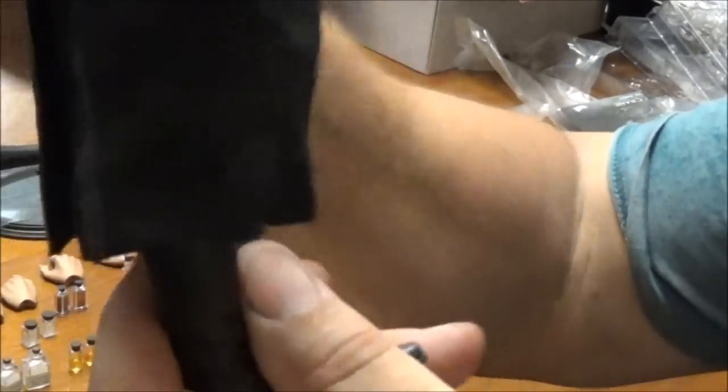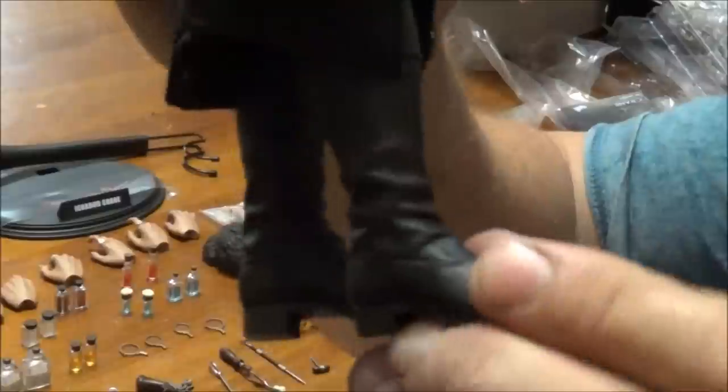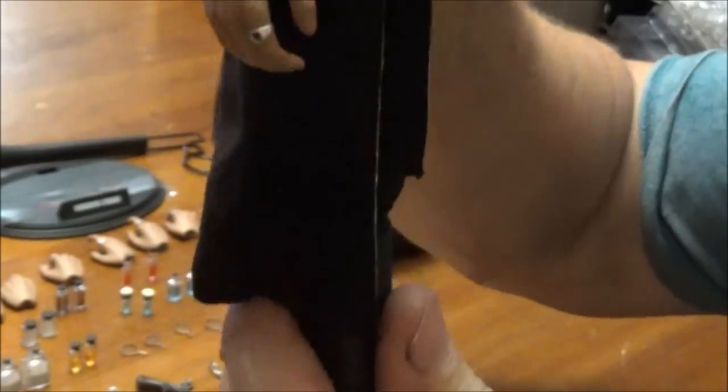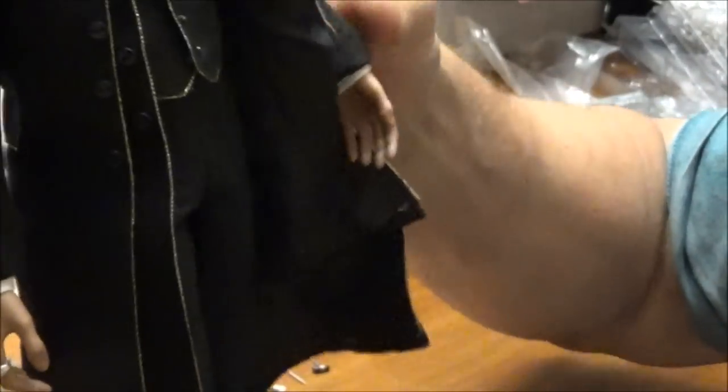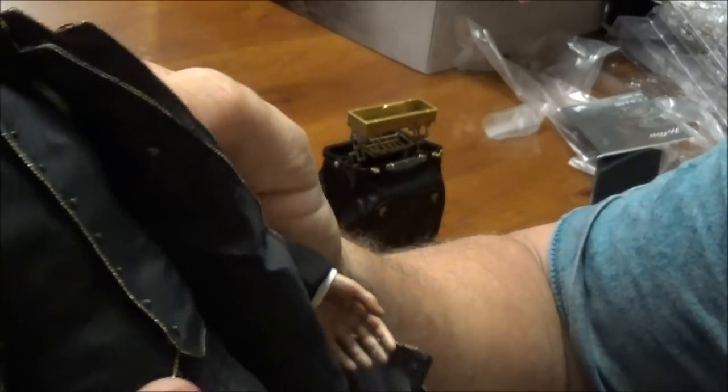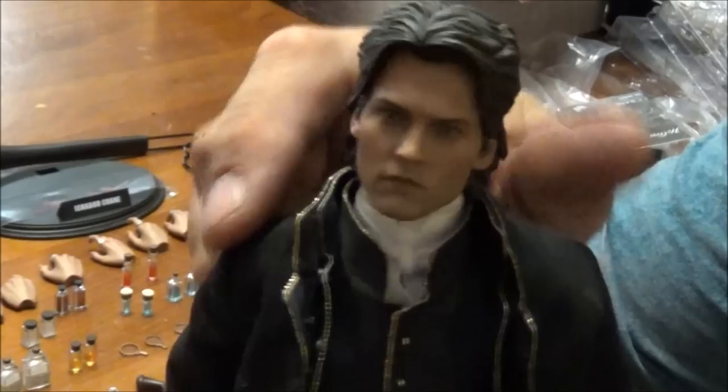The boots are a little bit poseable but not much, so I don't think you can pose him in too many angles — but I don't think you have to with this sort of figure. Well-tailored jacket. Let's just slip the hair off — magnetised hair — and then put the alternate piece on. That's when you can put the goggles on. Blends in quite well, just a fine visible line along here. Just like in the movie he looks fantastic — another beautiful figure to add to my collection.